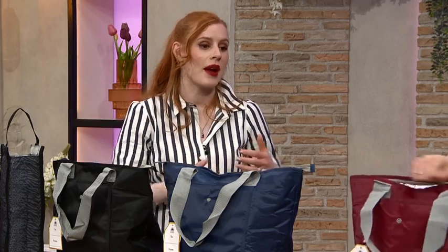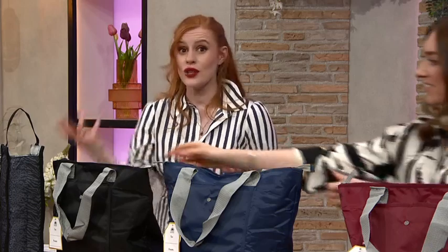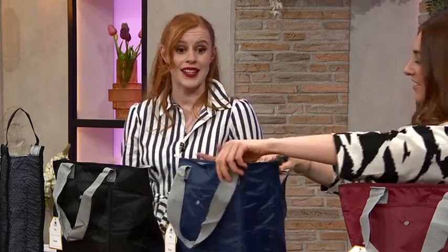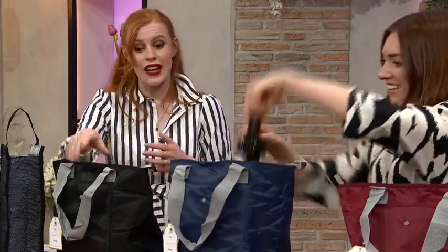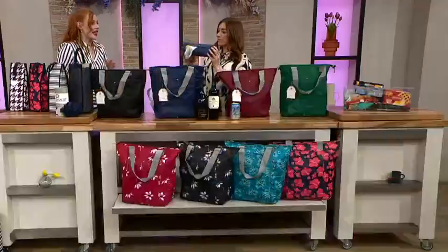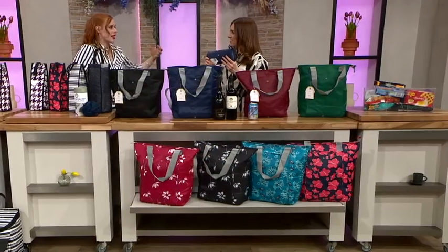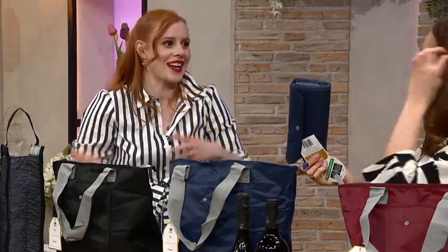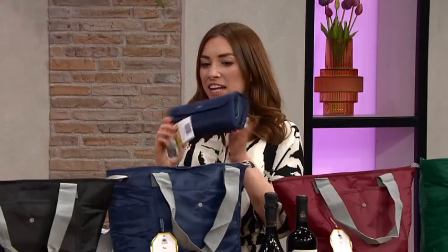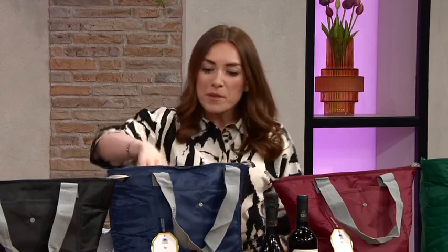If you lead a busy lifestyle and want to run several errands while shopping, or simply use them as drinks buckets, these are a really great easy solution. You're getting four of them, and they fold up to almost nothing. You can pop them in your glove box, put them in your handbag when going to the shops — you're not weighed down. They pack right back down and there's a lovely slip pocket on the front as well.